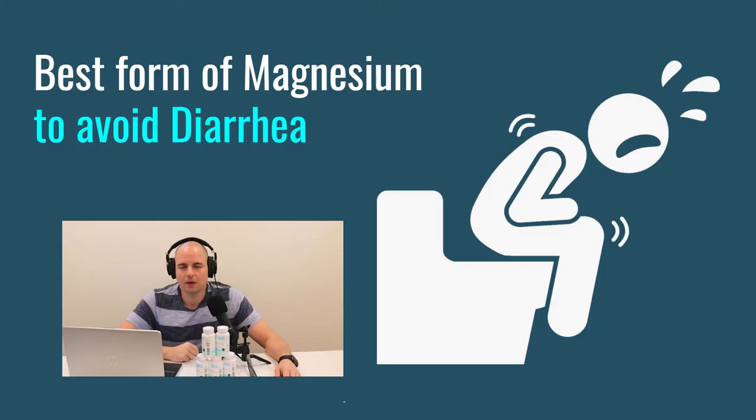Now let's get into what non-buffered means and why it's so important. Most people who know about magnesium supplements and have had the diarrhea problem know that magnesium oxide is the type to avoid. Here is the unbelievable thing: buffered means it's mixed with oxide. The vast majority of magnesium glycinate or bisglycinate you're buying is actually a combination of magnesium glycinate and magnesium oxide mixed together.